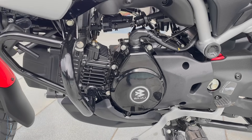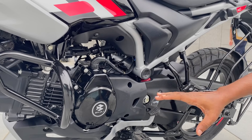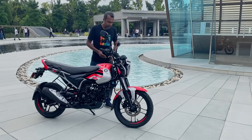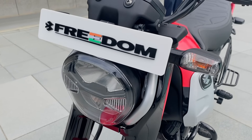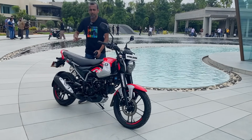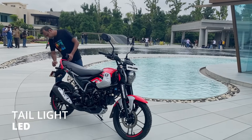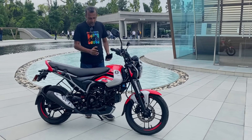This is a 125cc air-cooled engine. The design of the engine is oriented both horizontally and vertically. It features LED lighting units. It also has a trellis frame which is strong and rigid. We have LED at the rear and it comes in a dual-tone color scheme.